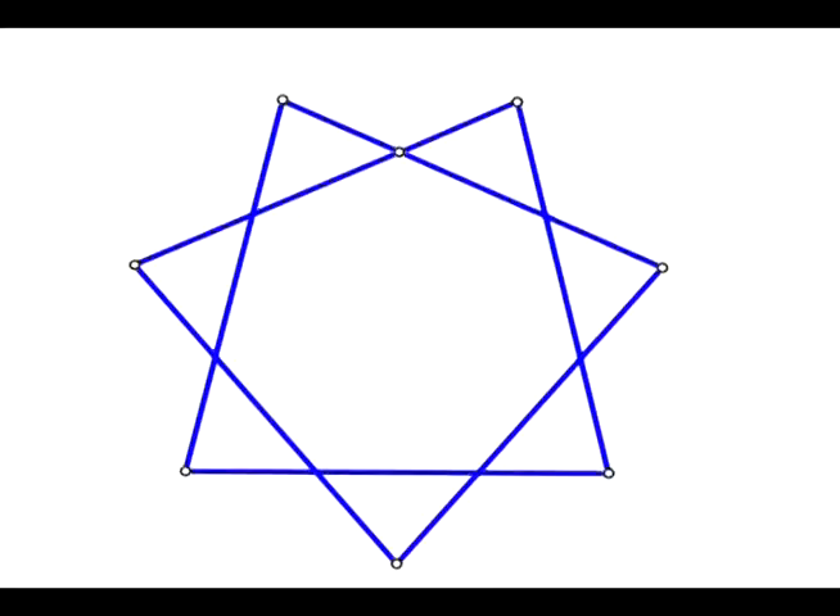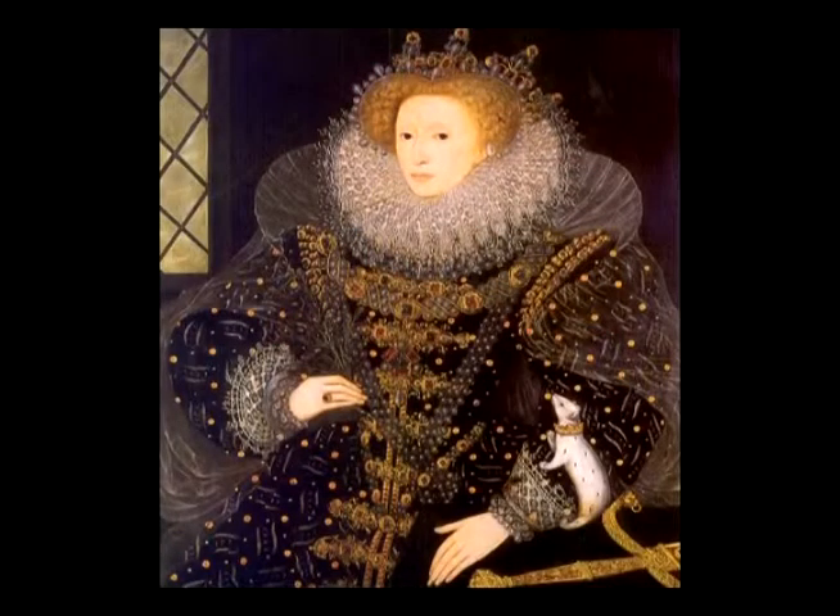Section 4: Heptagon. The Heptagon is a seven-pointed star. It is not a platonic solid. The Heptagon was used by Dr. John Dee, the 16th century mathematician, occultist, Satanist, and master spy to Queen Elizabeth I.